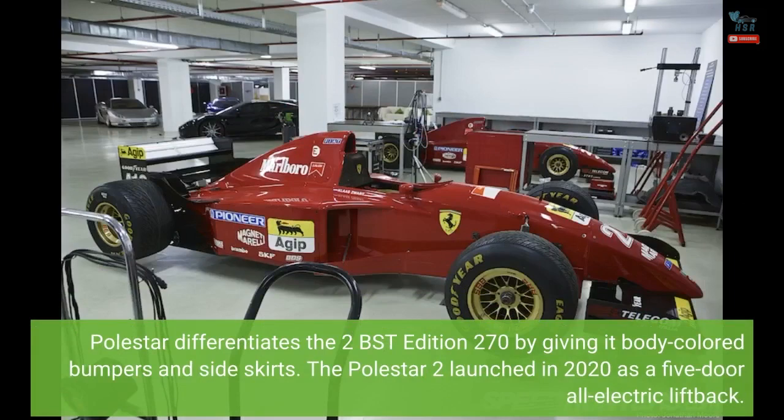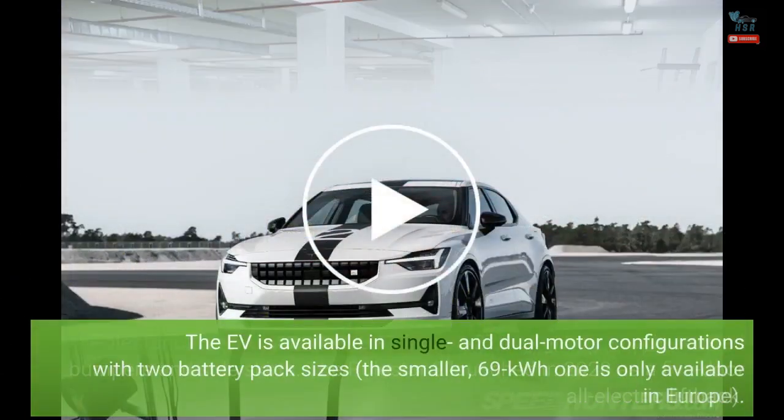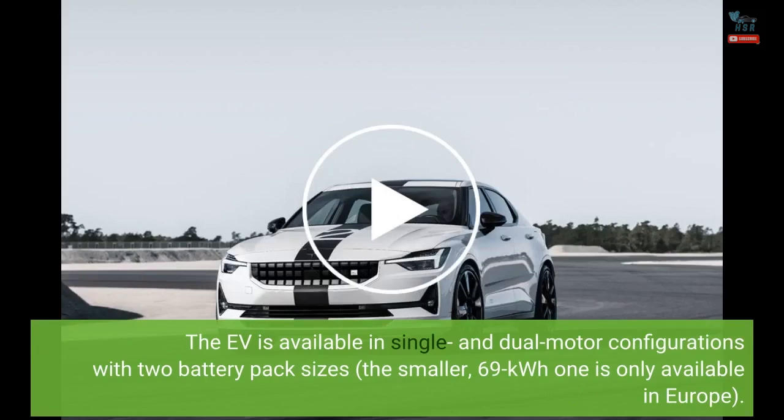Polestar differentiates the 2 BST edition 270 by giving it body-colored bumpers and side skirts. The Polestar 2 launched in 2020 as a five-door all-electric liftback, and is available in single and dual motor configurations with two battery pack sizes. The smaller 69 kWh option is only available in Europe.